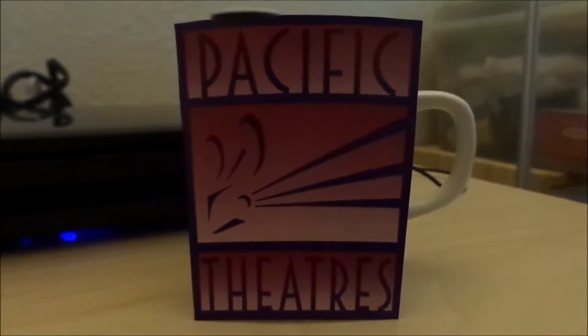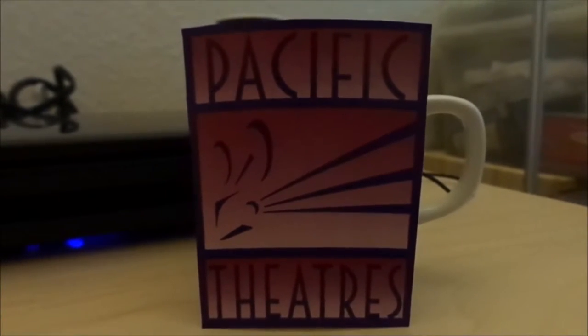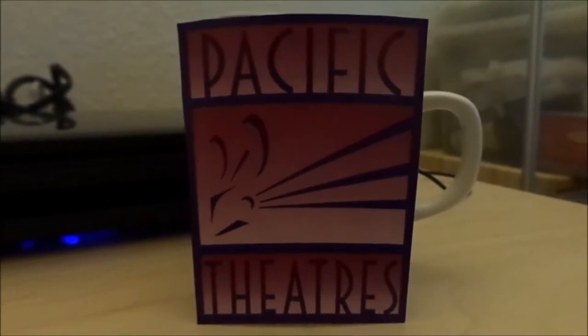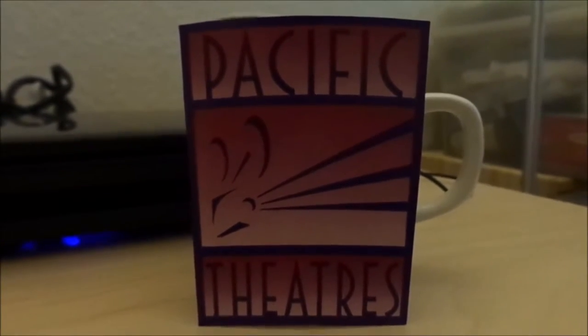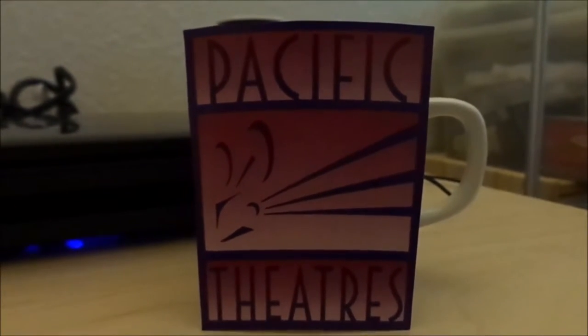And they now have other locations that were owned by Pacific Theatres, including the one in Pasadena at the Paseo Colorado, the Sherman Oaks Galleria, Culver City, and Beach Cities.